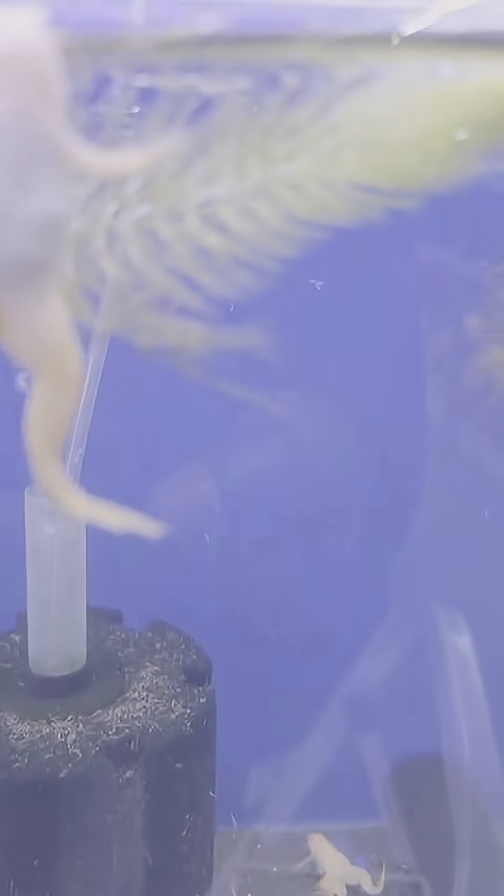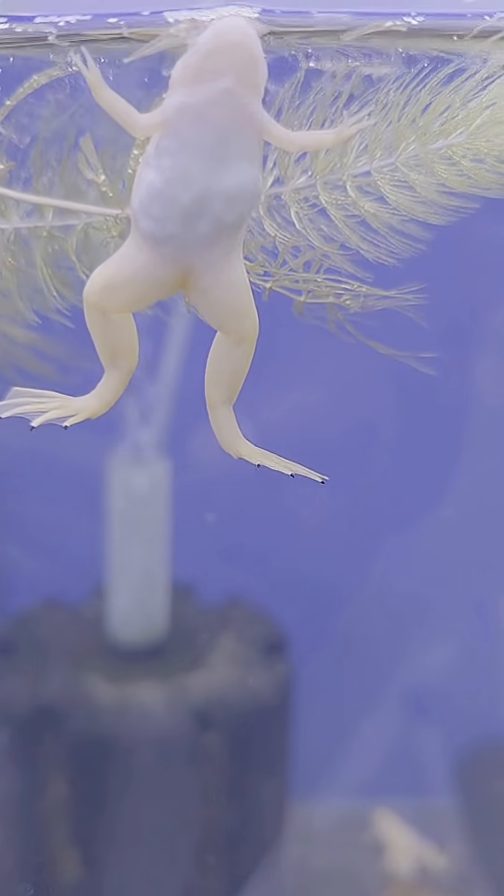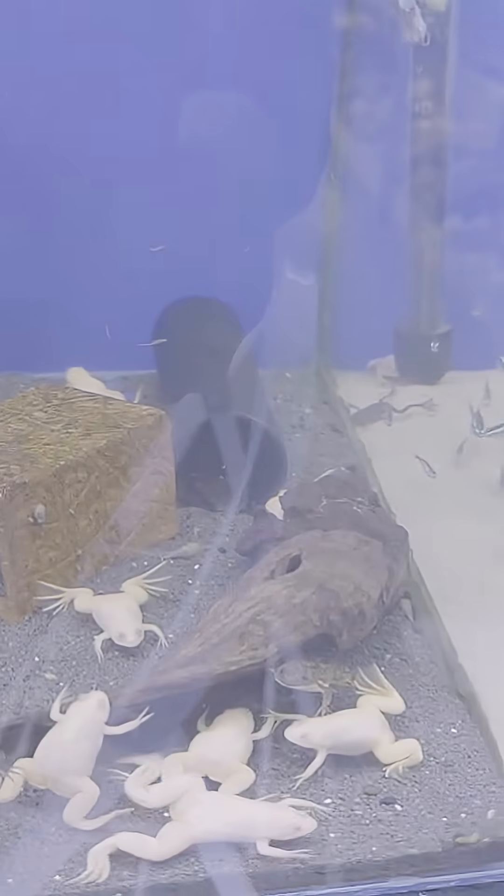Behavior: they are known to be peaceful creatures and can be kept in community aquariums with other non-aggressive fish and amphibians. However, care must be taken to prevent overcrowding, which can lead to injury.